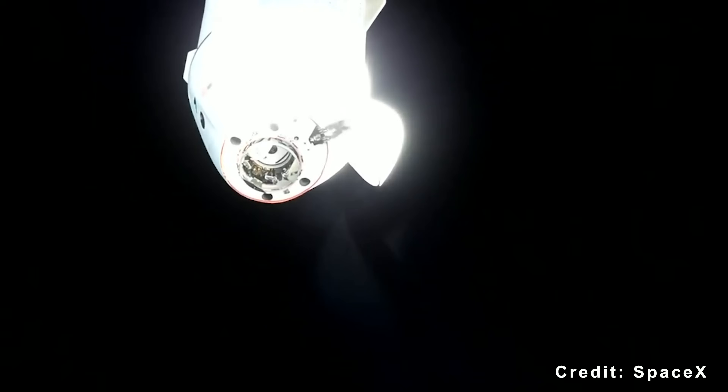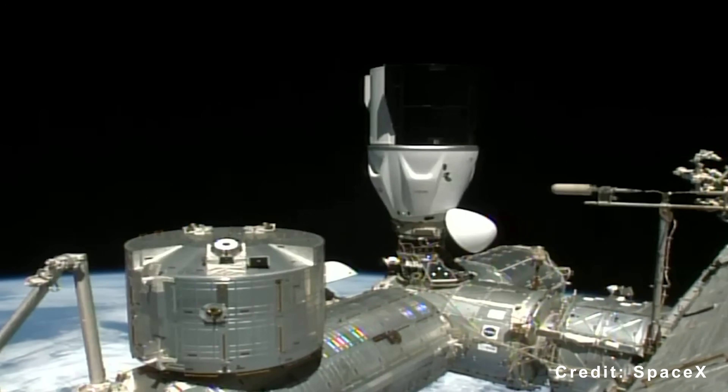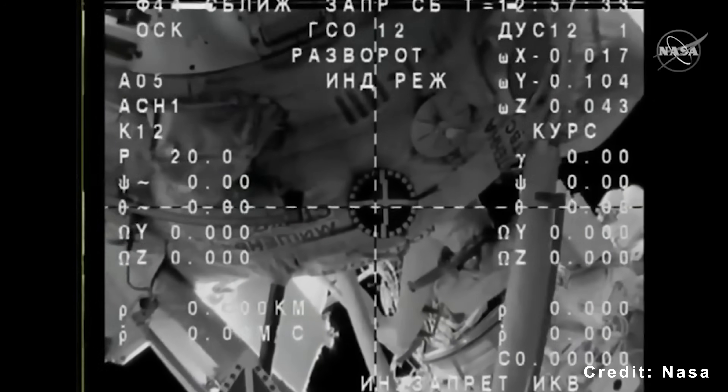Even though the kit uses recycled components, it adds roughly 20 miles per hour — about 9 meters per second — to the station's speed. That equals about one and a half Progress reboosts, roughly a quarter of the station's yearly orbit maintenance.